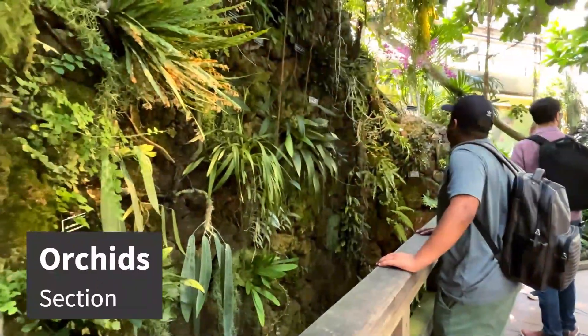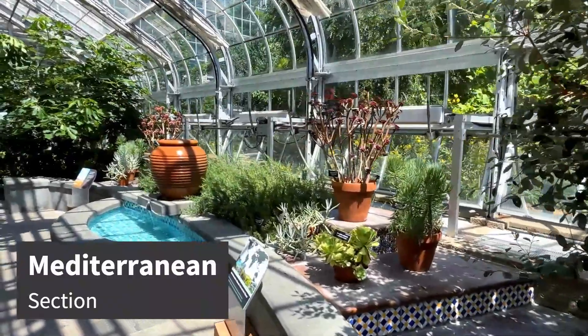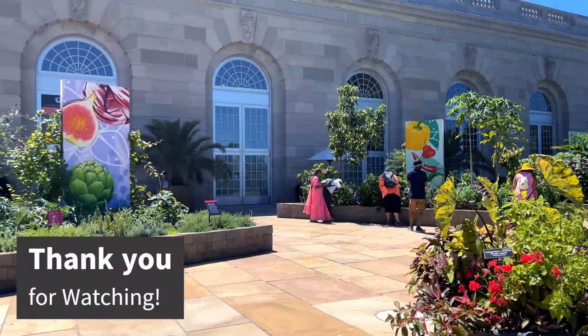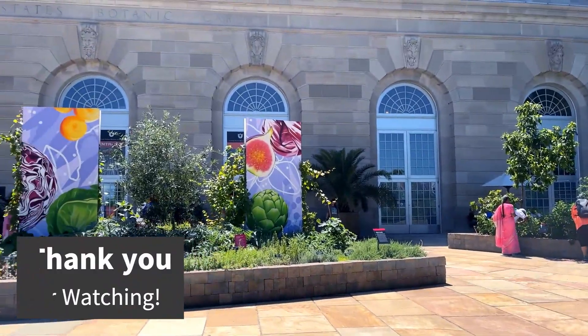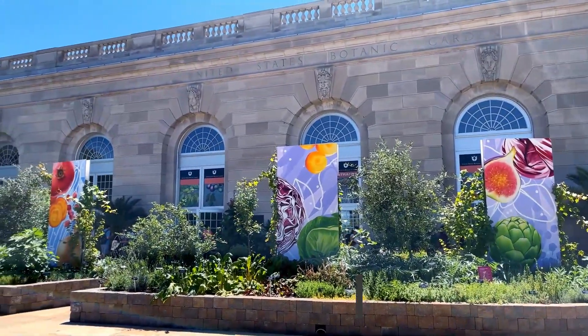Sadly it's time to leave the museum, and it's also the end of this week's video. Please stay tuned for part two of our adventure around DC. If you liked this video, please give it a thumbs up, and if you'd like to support this channel, please consider subscribing — until next time.